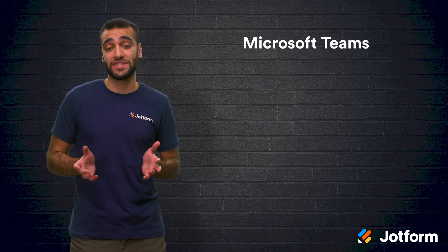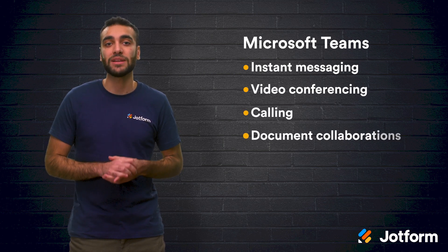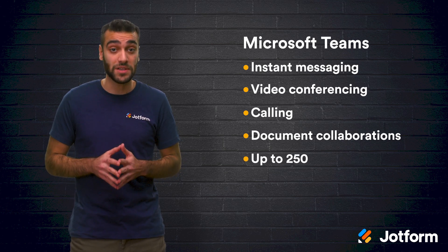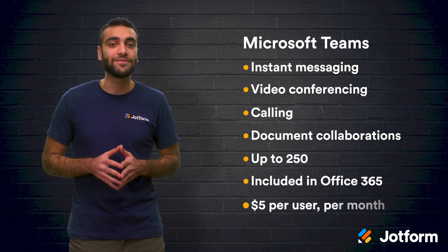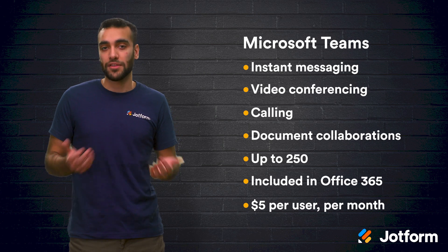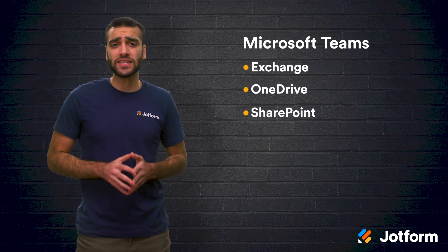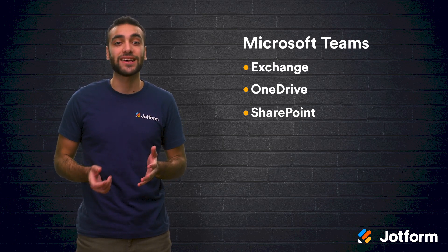Up next is Microsoft Teams. This meeting software combines instant messaging, video conferencing, calling, and document collaboration with one integrated solution. Microsoft Teams allows you to meet with just a few people or up to 250 people depending on your needs. Teams is included with Office 365 and starts at just $5 per user per month with the business basic plan. This plan comes with other Microsoft apps like Word, Excel, and PowerPoint. It even comes with services like Exchange, OneDrive, and SharePoint. If you decide to go with a higher tier plan, you'll also have Outlook, Publisher, and Access at your disposal.